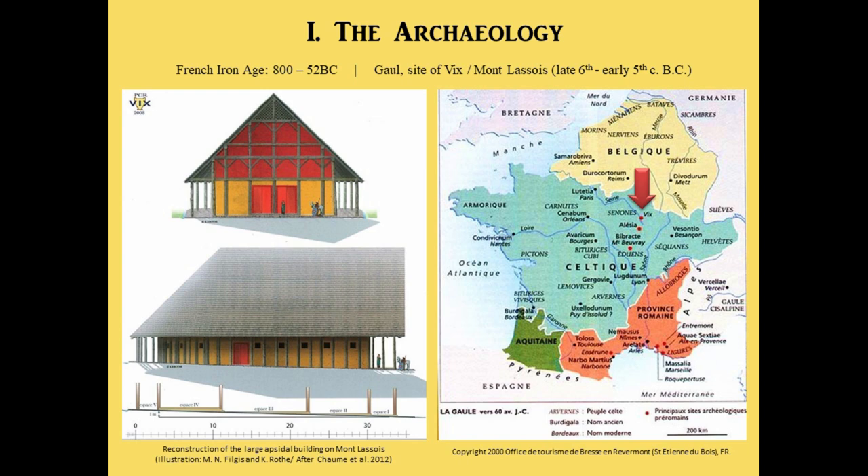For the archaeology, I would like to mention that the Iron Age I will be talking about is the French Iron Age, so usually 800 BC to 52 BC. I will focus mainly on the earlier part of this Iron Age. There are several sites in France that present remains of Iron Age wall paintings. I will focus on the site of Vix, Mont-la-Soir in Burgundy.